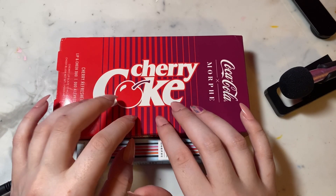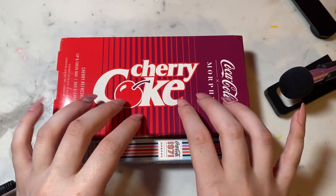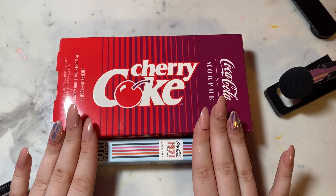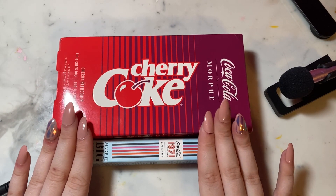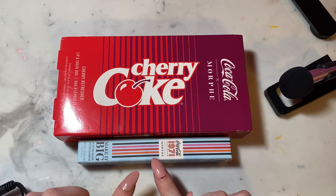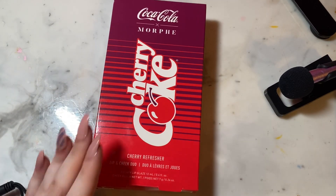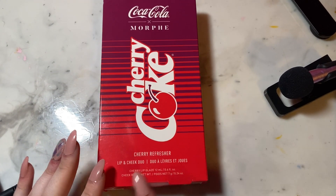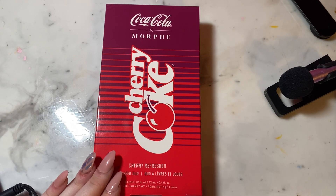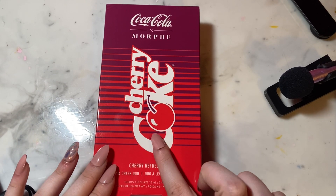Hey guys, and welcome back to my channel. For today's video, I will be reviewing Morphe's recent collection with Coca-Cola, as well as the mascara from their previous collection with Coca-Cola. I ended up purchasing the Lip and Cheek Duo because they were the two products that stood out to me the most, and that is what I got from the Cherry Coke collection.